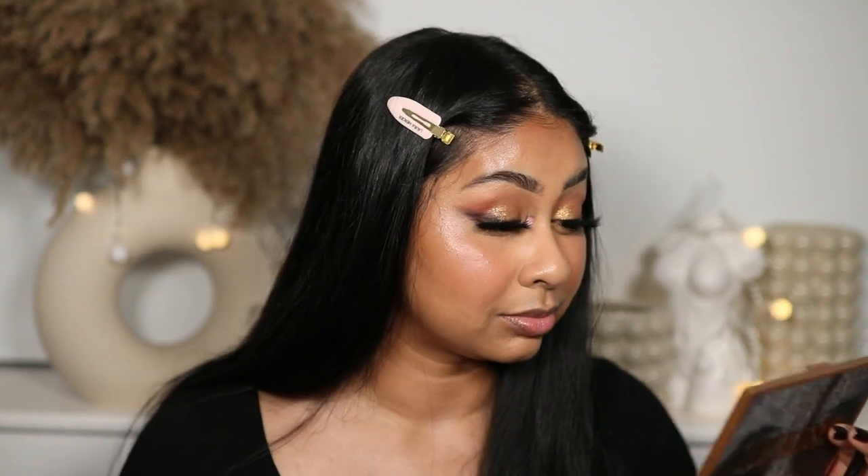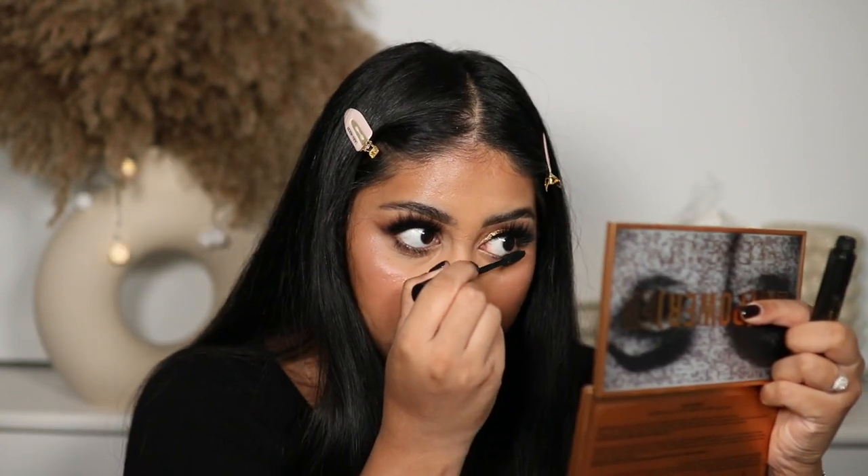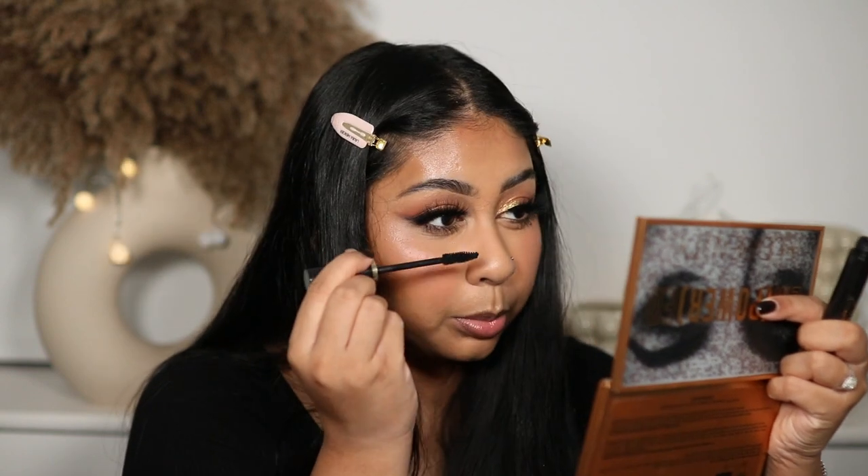I'm finishing up my eyes — I'm going to go in with the shade Courageous to switch it up a bit and apply it to my inner corner. Actually, it's super dark — this is not an inner corner shade. Taking that off immediately! I'll just go in with Confident instead. I honestly can't get over these lashes. They're so bomb and they sit so comfortably — I can barely feel anything. Maybe I should check out more Lily Eyelashes.